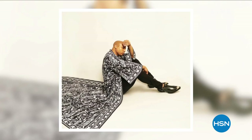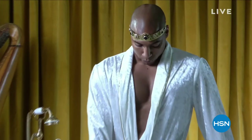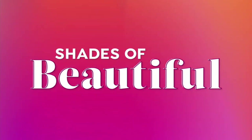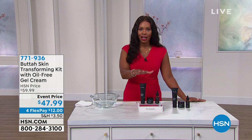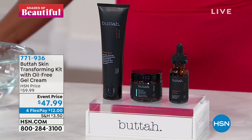I'm Dorian Renaud, and I love my body because it's all butter, baby. Dorian Renaud is an amazing performer — he's an actor, a recording artist, and a model. You saw how amazing that skin was. He is the man behind Butta Skin. Let's talk about this set from Butta Skin — this is your transforming kit with the oil-free gel cream.